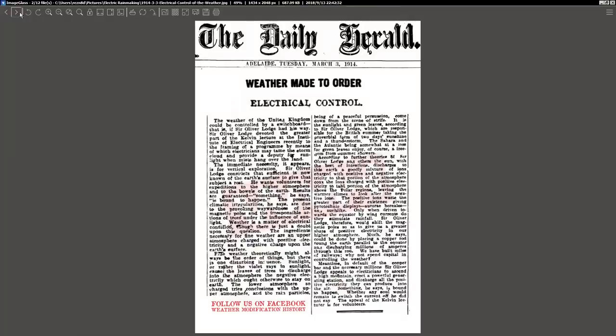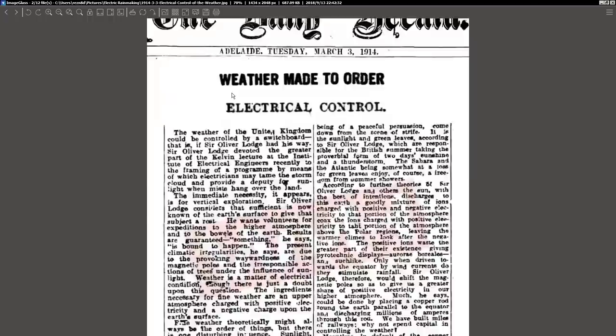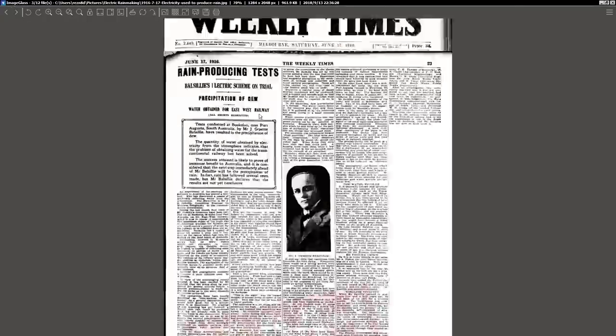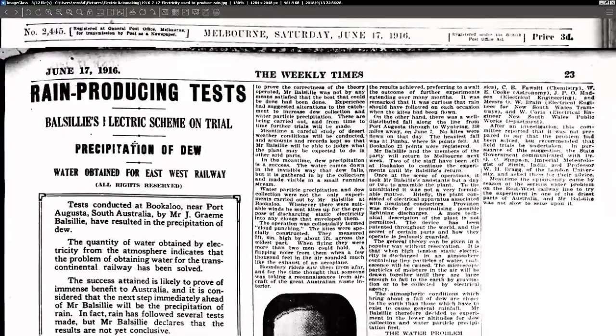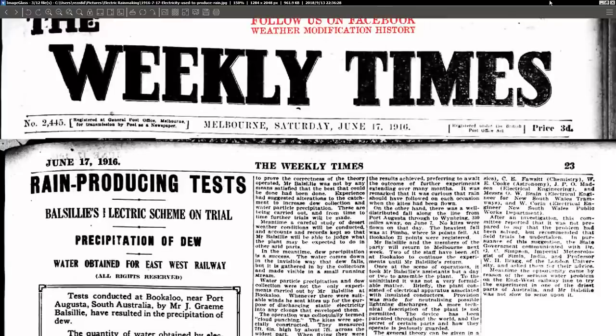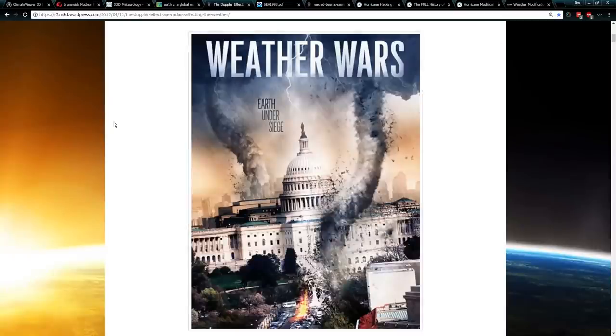Weather Made to Order, 1914 — electrical control. Precipitation of dew, water obtained using electrical processes — 1916. I've done a lot of research on weather modification as it pertains to electricity, and I really wanted to put this one to rest. I spent years trying to search down how a NEXRAD radar could possibly control the weather.